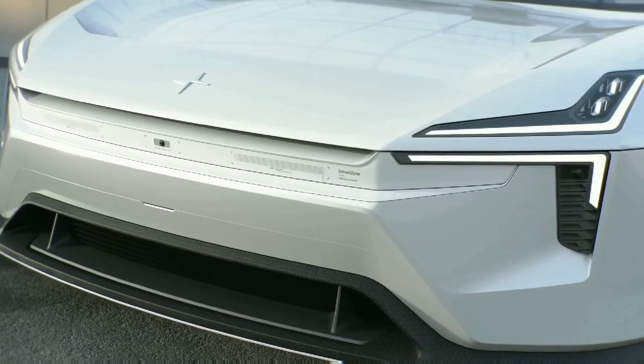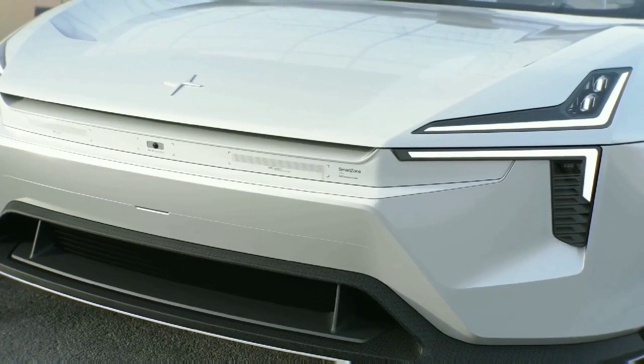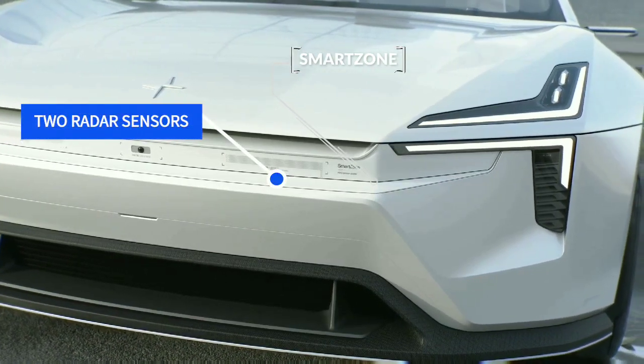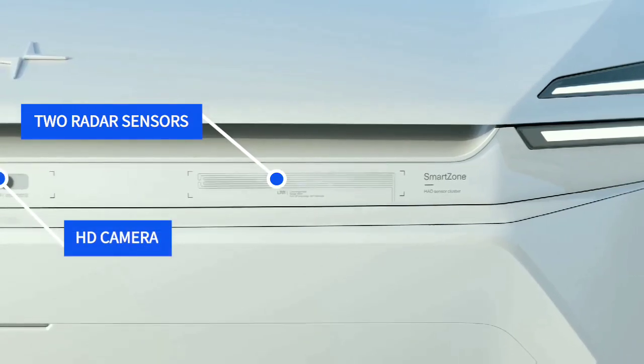Besides this, Polestar also uses a unique material design philosophy. The exterior of the car is highlighted by the so-called smart zone at the front, which is a panel replacing the traditional grille and hiding two radar sensors and a high-definition camera.